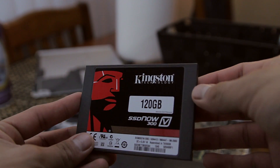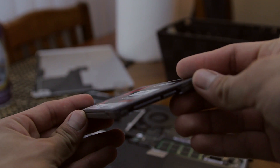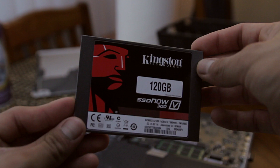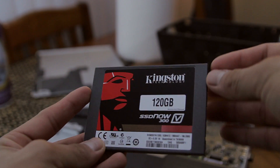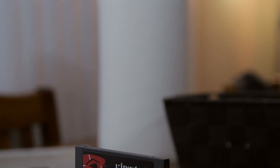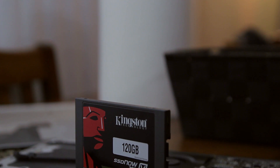So anyways guys, this was just a quick comparison video of my hard drive versus my new solid state drive. Make sure to smack that like button, hit that subscribe button if you're new to the channel, and check out all my previous videos on my account.